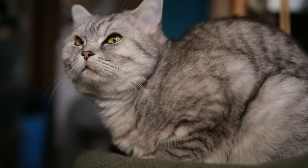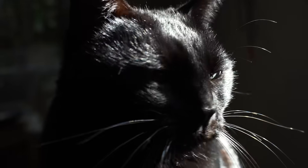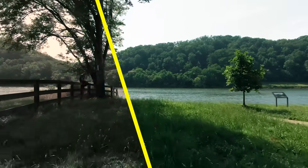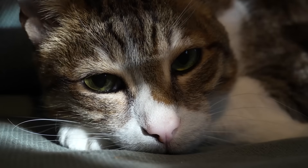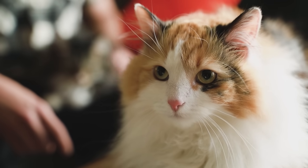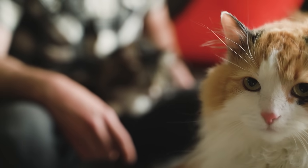Does this mean cats are colourblind? No. Cats see colours in the correct shade, but because their retina doesn't recognise red, the colours they see are more muted. It's similar to how a colourblind human would see colour, but someone who is colourblind sees one colour as another — blue is seen as green, for example. Cats mostly see a faded version of the world.